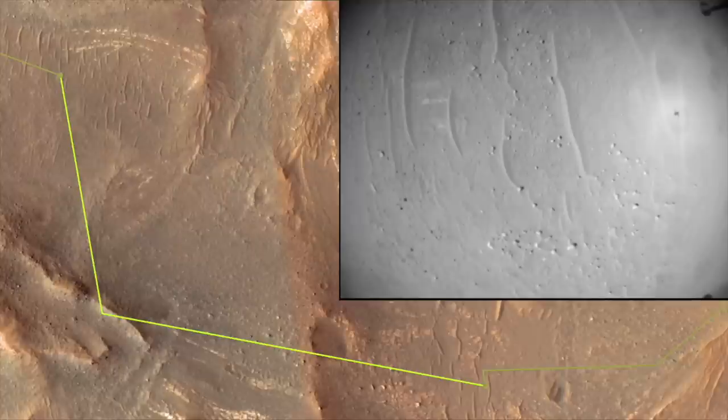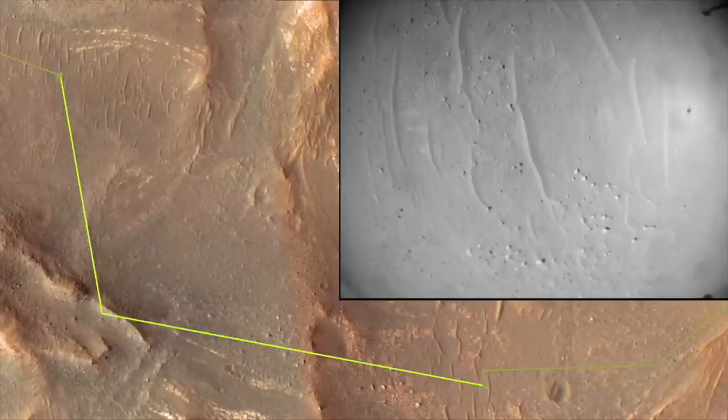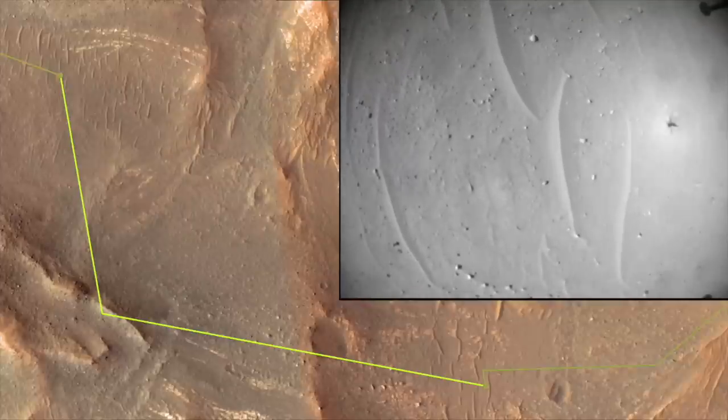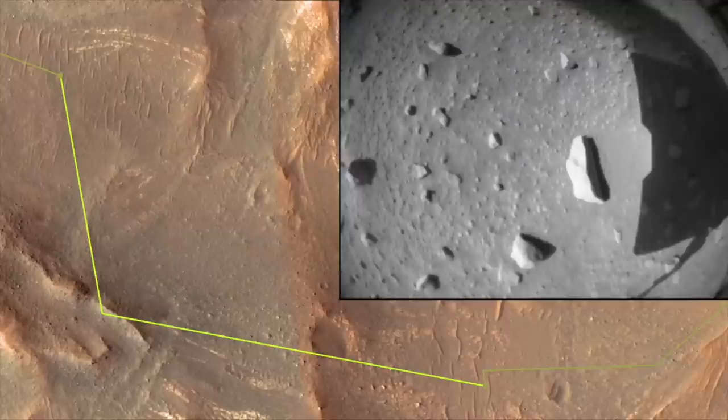Ingenuity pivoted and headed off in a northerly direction to this more benign terrain. It uses onboard image processing to identify hazards and then land in a safe place. You can see a slight bounce after it hits the ground.